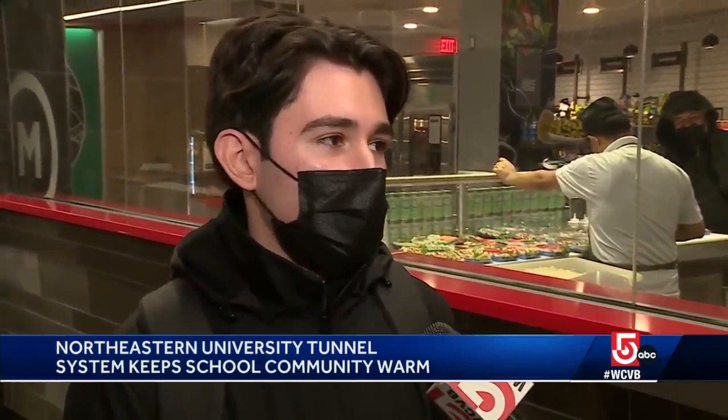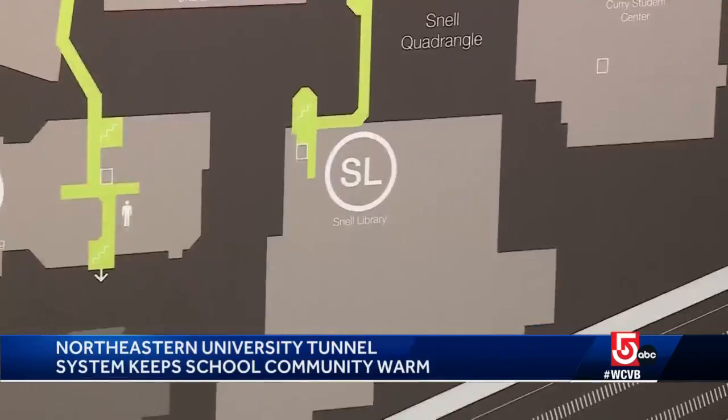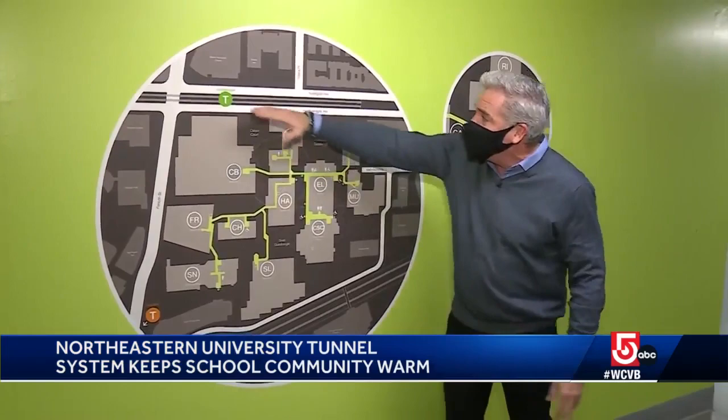The final section of the tunnel was completed in 1988 when they connected at the Snell Library. Part of the problem is you've got the Green Line up here, the Orange Line down here, and a culvert that runs underneath Forsyth Street. So for now, this is about it when it comes to the tunnel system. But I could tell you it's pretty nice to have, especially this time of year. At Northeastern University, I'm Doug Meehan, WCVB News 7.